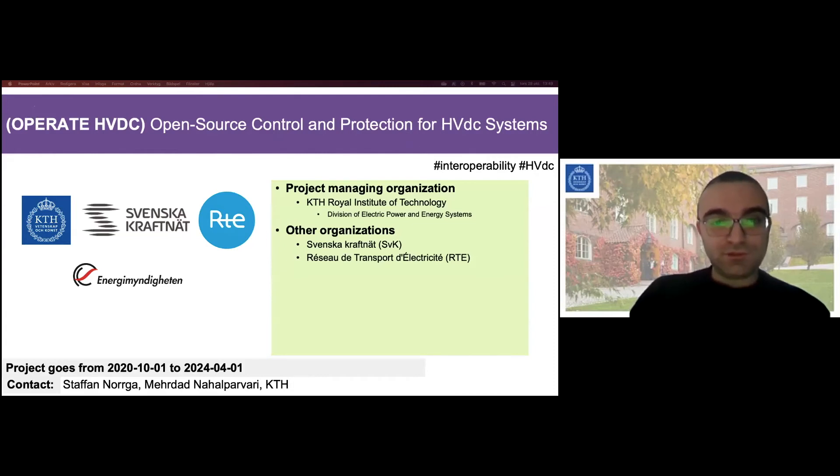In this project, the Managing Organization is KTH, the Division of Electric Power and Energy Systems and the Power Electronics Group in particular. We are the project partners with Svenska CraftNet and RTE France.